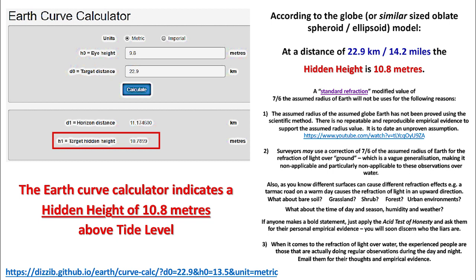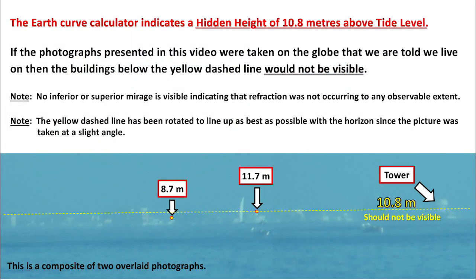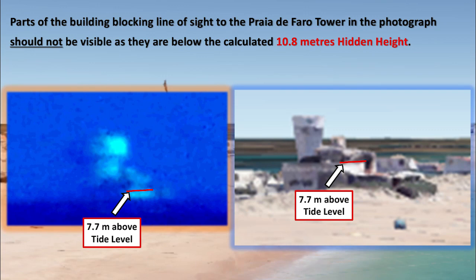3. When it comes to refraction of light over water, the experienced people are those that are actually doing regular observations during the day and night. Email them for their thoughts and empirical evidence. The Earth Curve Calculator indicates a hidden height of 10.8 meters above tide level. If the photographs presented in this video were taken on the globe that we are told we live on, then the buildings below the yellow dashed line would not be visible. Note: no inferior or superior mirage is visible, indicating that refraction was not occurring to any observable extent. The yellow dashed line has been rotated to line up as best as possible with the horizon, since the picture was taken at a slight angle. Parts of the building blocking line of sight to the Praia de Faro tower in the photograph should not be visible, as they are below the calculated 10.8 meters hidden height.